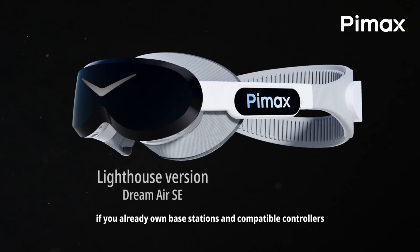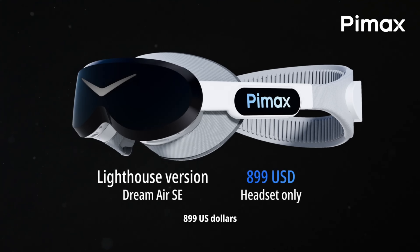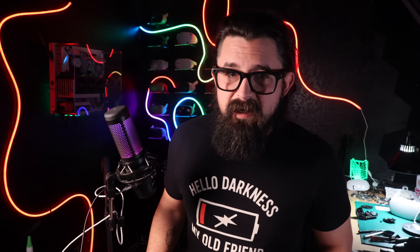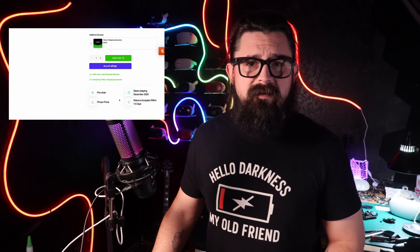All of this sounds great, but the price is where the Dream Air SE really made me look twice. According to the video, the total price starts at $899 if you already have lighthouse gear, or $1,199 if you need the SLAM system with the controllers. That's a micro-OLED PC VR headset with eye tracking and audio included for $899. The product page shows shipping targeted to start December 2025 — dates move a lot in this industry, so I'm not carving that in stone, but that's what they're saying right now.